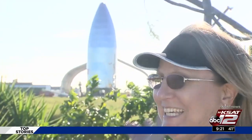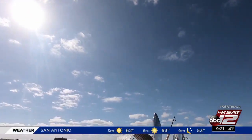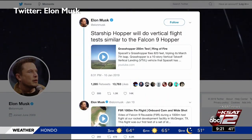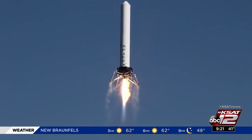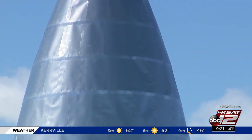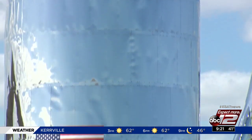They've built a rocket. It's all part of a vision of SpaceX CEO Elon Musk. In a tweet, Musk said they will first conduct vertical flight tests. Once complete, SpaceX will build an orbital version of the rocket ship.